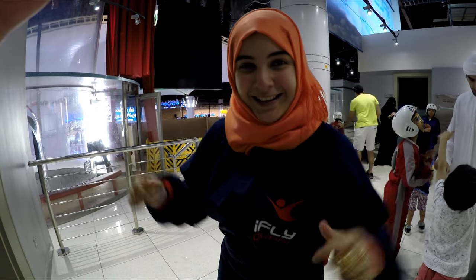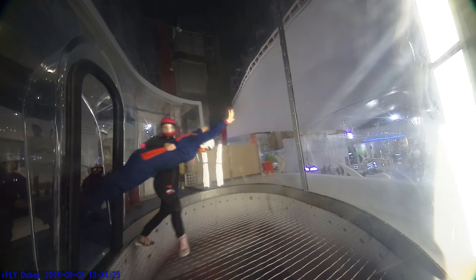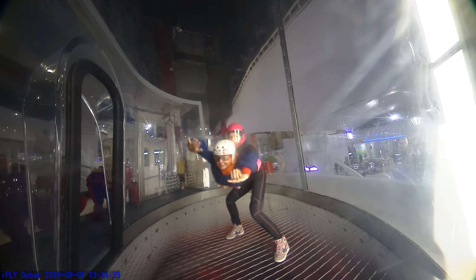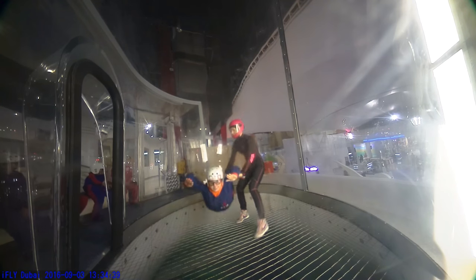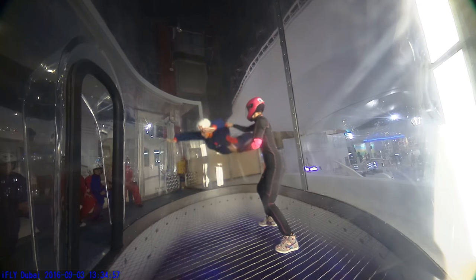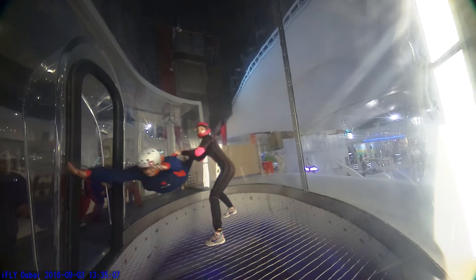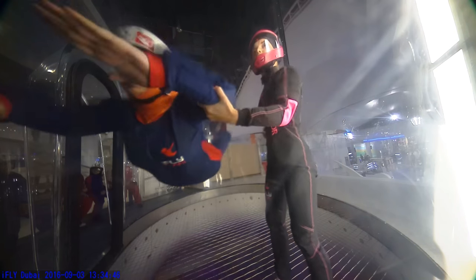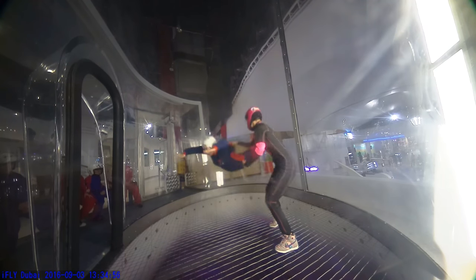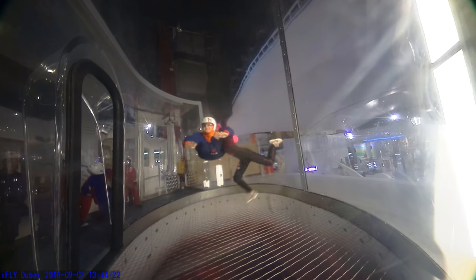Suited up and all ready to go — see you guys in a bit!